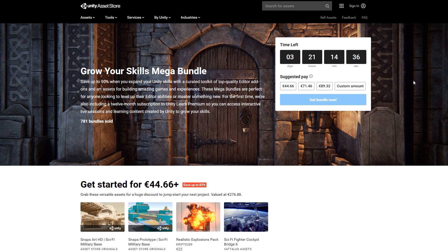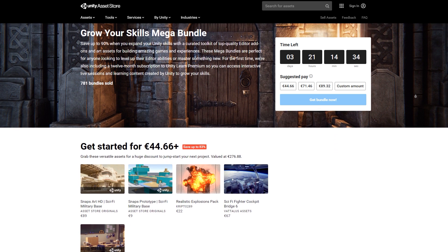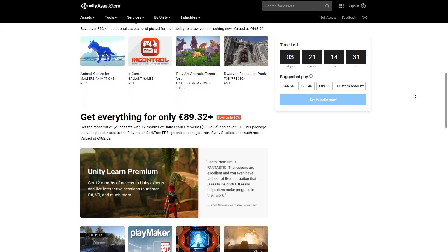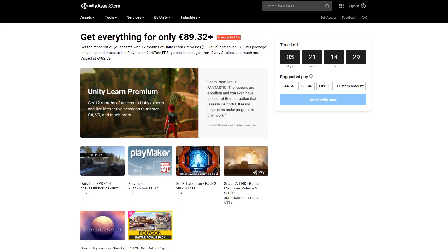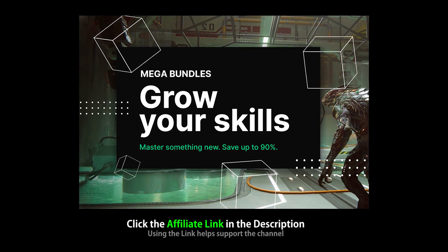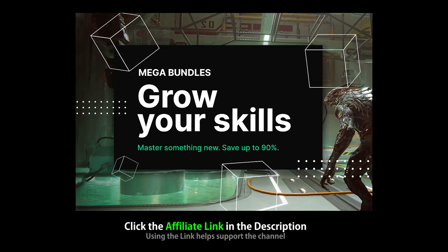Right now is your last chance to get the Grow Your Skills Mega Bundle. It contains a thousand dollars worth of assets for 90% off. Lots of these assets are extremely cool and this is an excellent deal. The bundle ends in just a few days so check it out. The link in the description is also an affiliate link so if you pick up anything through there you'll also be helping out the channel.